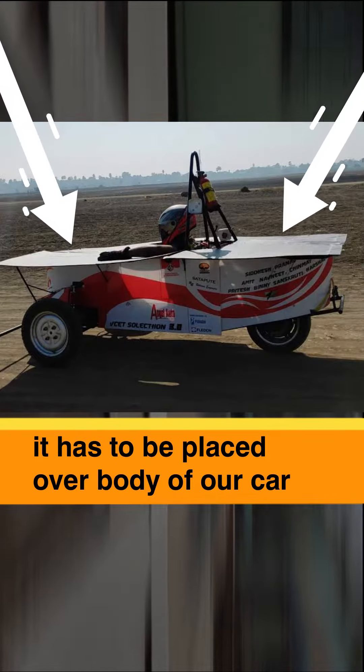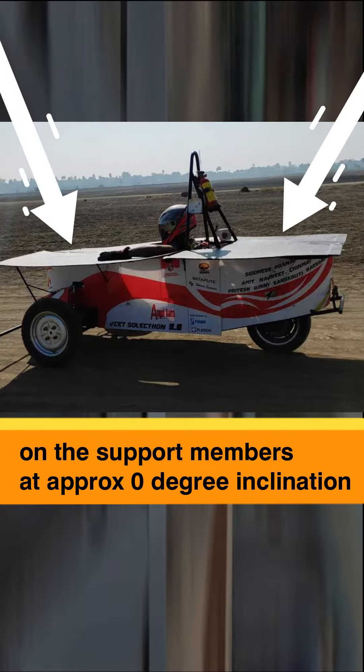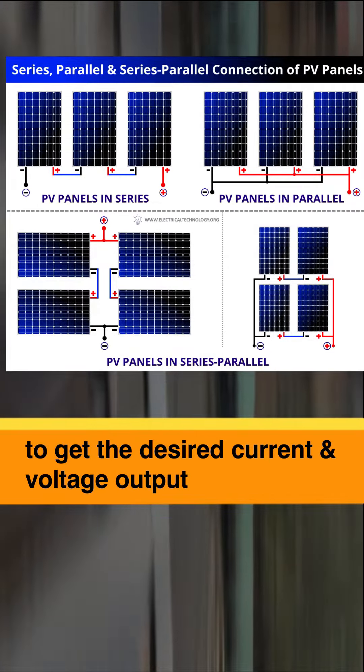Solar panels have to be placed over the body of our car on the support members at an approximately 0 degree inclination. Multiple solar arrays can be connected in series or parallel to get the desired current and voltage output.